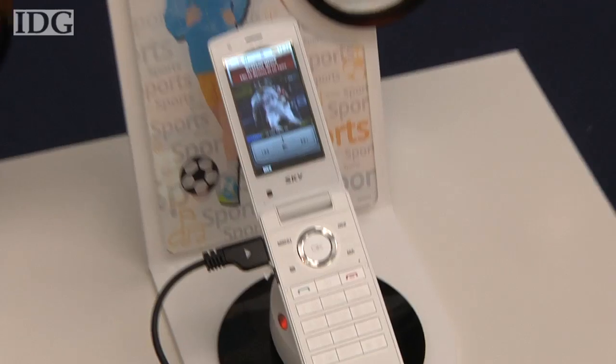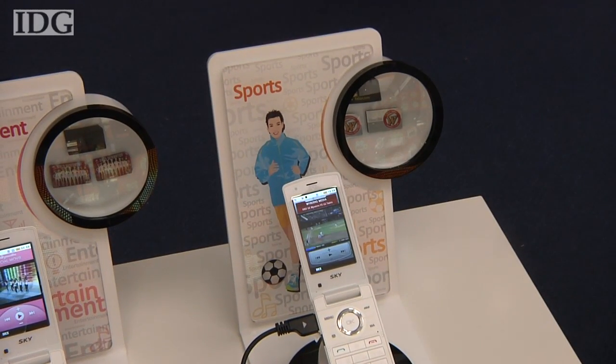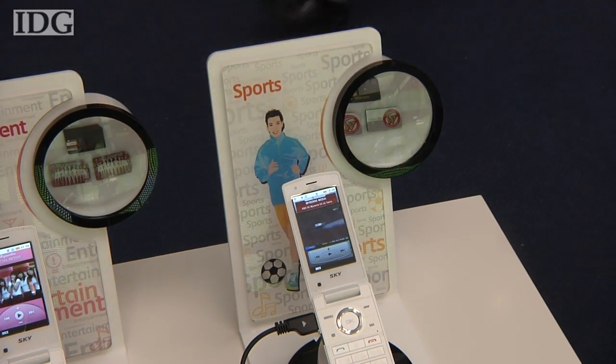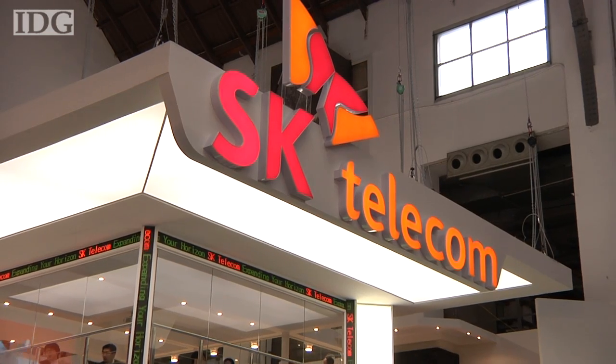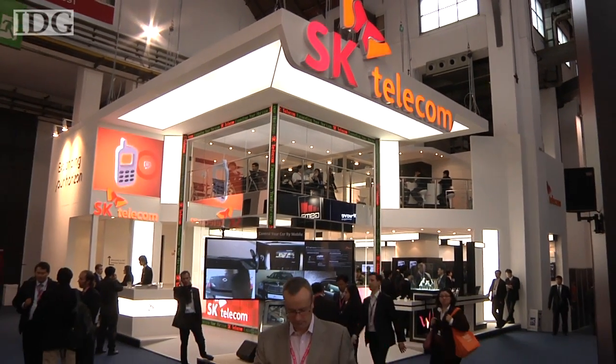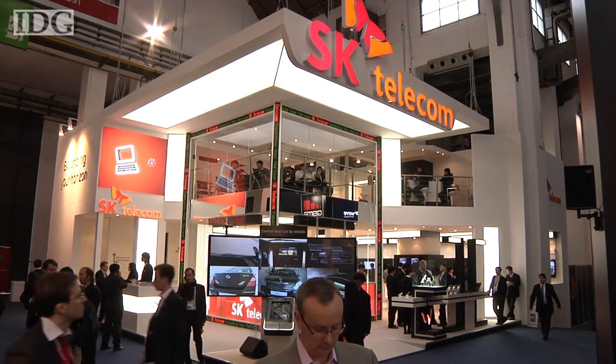The company is also experimenting with a SIM card with a built-in wireless electronic money function. The card could be used to add wireless e-payment to handsets that don't have such a feature built-in. At Mobile World Congress in Barcelona, this is Martin Williams, IDG News Service.